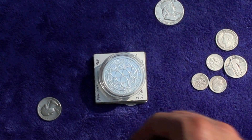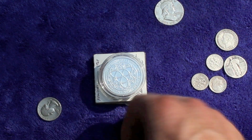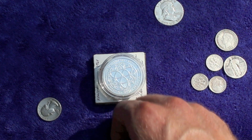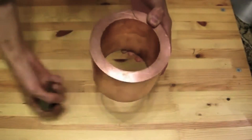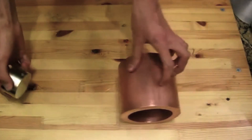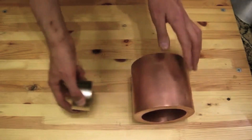Hey guys, it's Silver Stacker HD and today I was going to show you how neodymium magnets interact with precious metals. So we all know what most magnets do — they stick to certain metals like iron and they just attach and stay put.